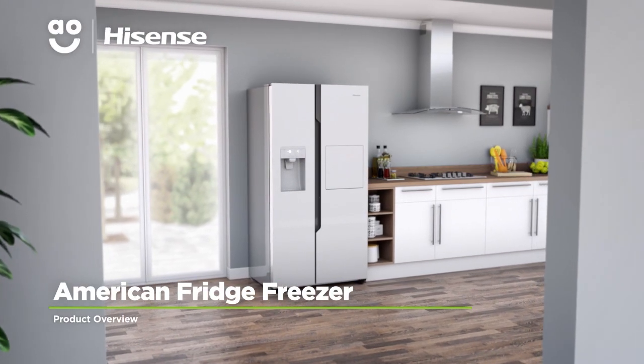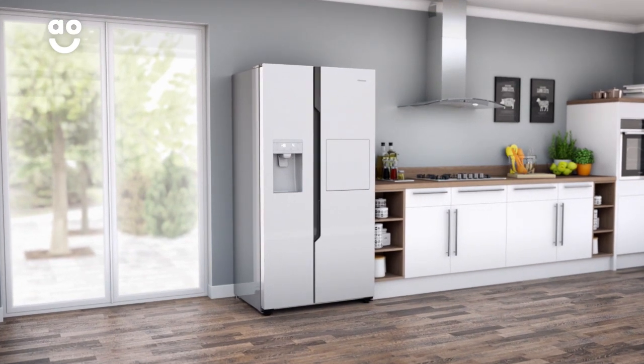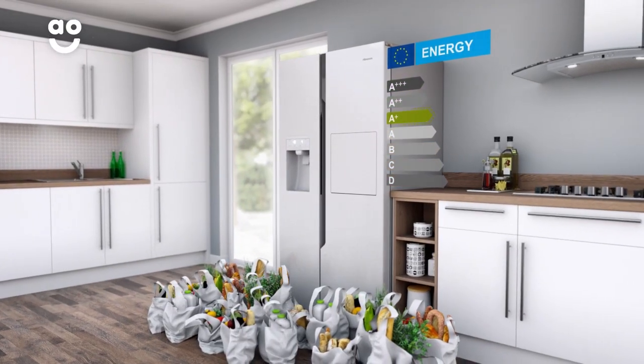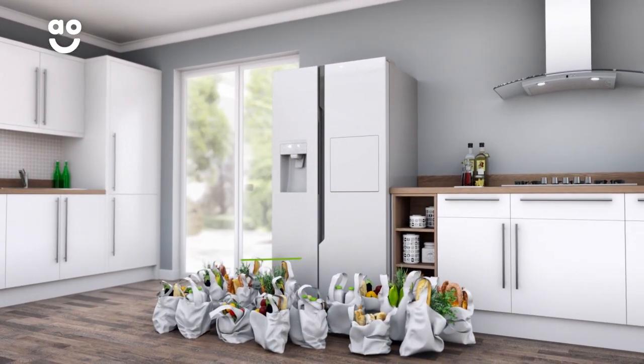This amazing American fridge freezer from Hisense is perfect for households who are looking for a super stylish model with brilliant features. It has an A-plus energy rating and a combined capacity of 532 litres, meaning it can hold up to twenty-nine bags of food shopping.